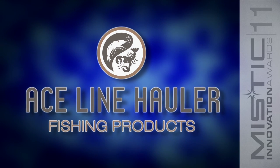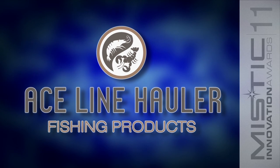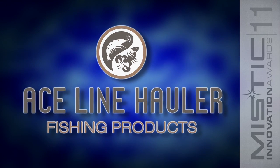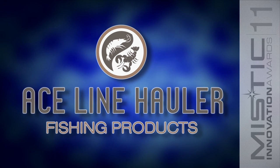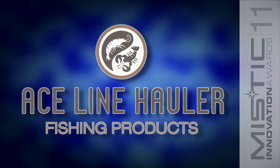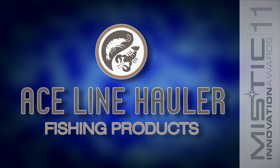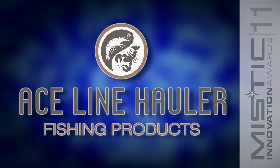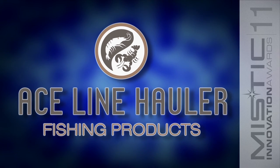Their goal at Ace Line Hauler is to produce outstanding marine and fishing equipment while positioning themselves globally to meet the needs of their clients through innovation, development and exceptional customer service. For the last ten years they have specialized in manufacturing 12 volt electric winches that are primarily used for pulling in crab, lobster or prawn traps for the sport fishermen.